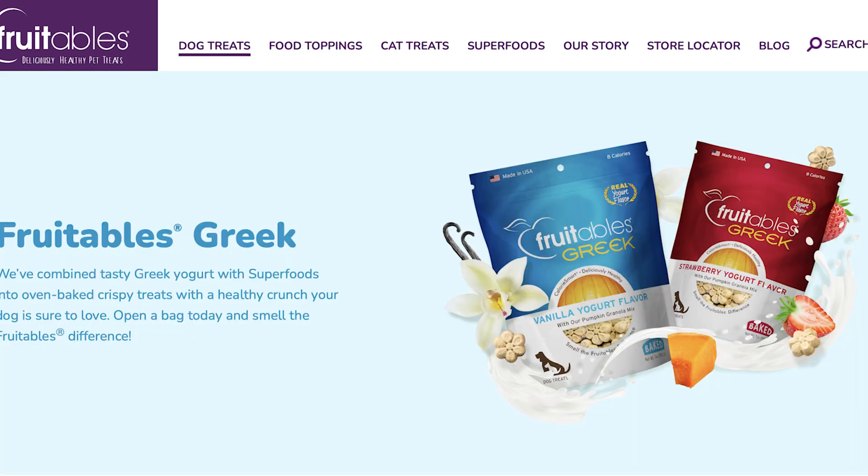Two other lines I have not used are a yogurt line and a jerky line. In their yogurt line, they have Fruitables Greek in three flavors — coconut, vanilla, and strawberry — and also Fruitables Yogos in blueberry and strawberry vanilla. These are all about 26 calories. I'm holding off on them because they have mixed reviews; some dogs found them too difficult to digest. I'm also missing that pumpkin I love, and they contain chickpeas, which is not my favorite ingredient for dogs.